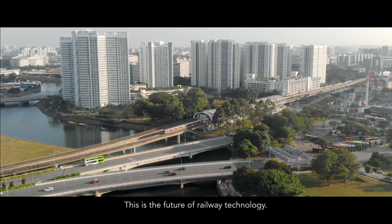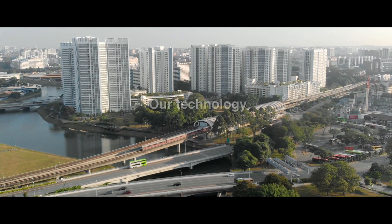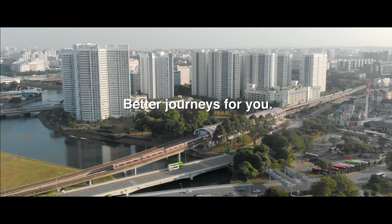This is the future of railway technology. Our technology. Better journeys for you.